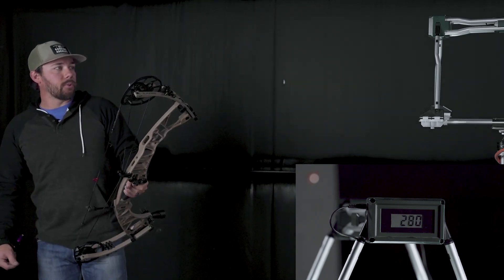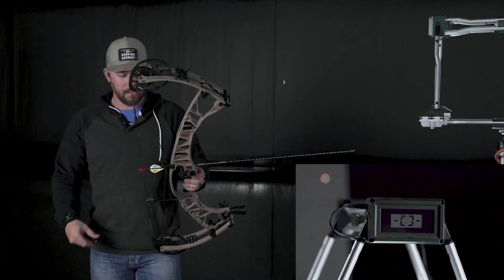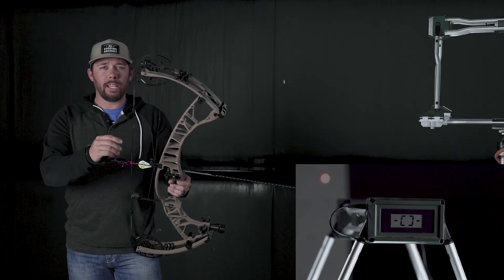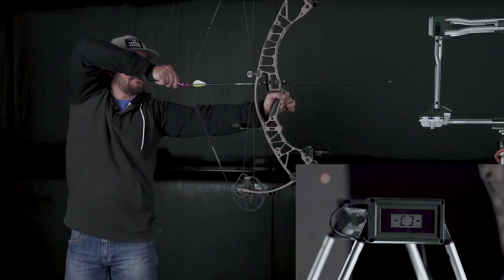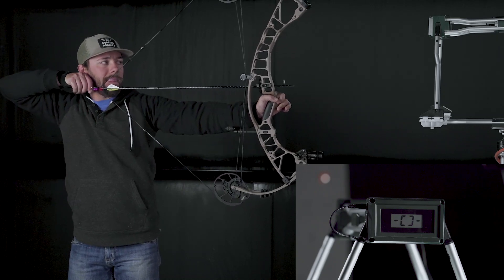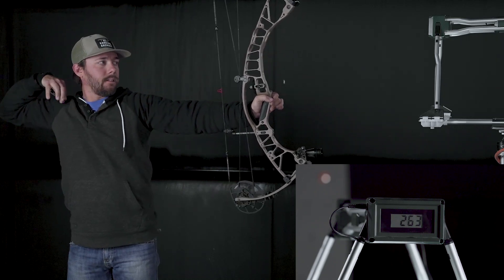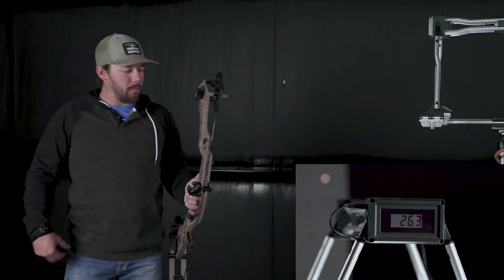We've got 280 feet per second with a 430 grain arrow, 28 inches, 70 pounds. Next up we've got the 480 grain arrow, again 28 inches, 70 pounds — 263 feet per second.